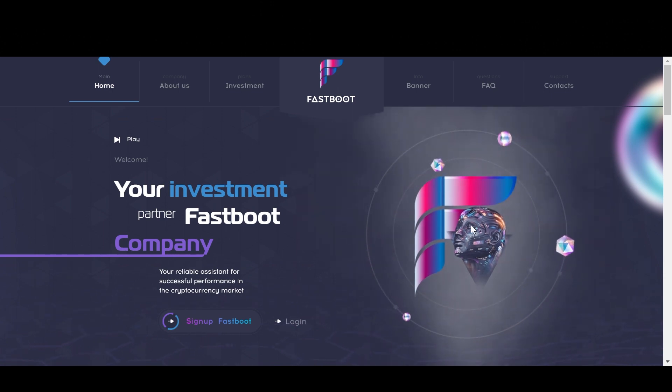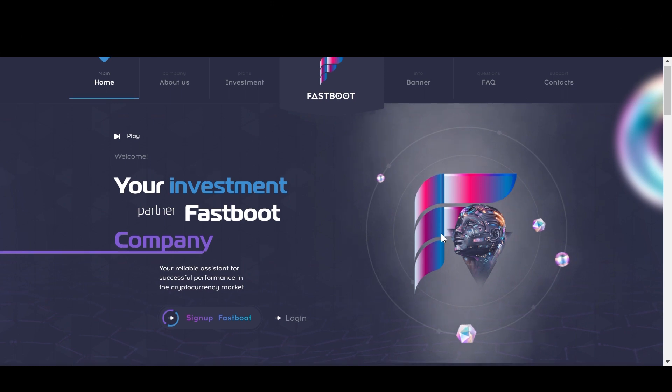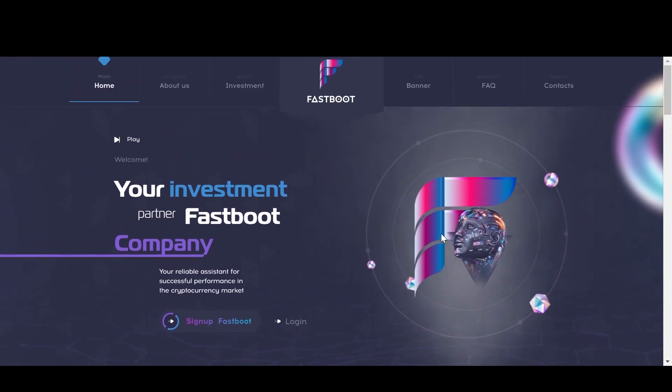So this is the Fastboot website and as I mentioned before, Fastboot is a passive income project that allows you to deposit crypto into the platform and then receive a fixed return on that investment over a set period of time. Now one thing that's really great about this project is that you can deposit using a wide variety of different cryptocurrencies. So you can use Bitcoin, Litecoin, Dogecoin, Tether, BNB, and many more.